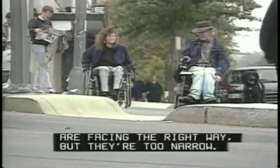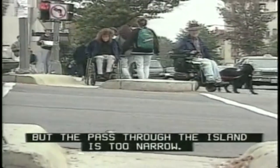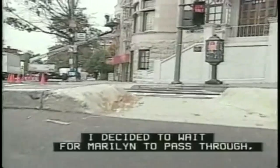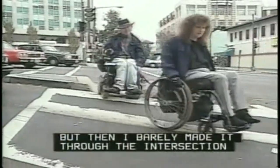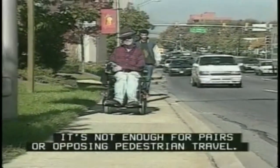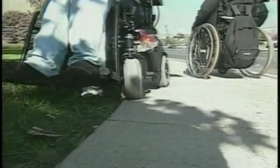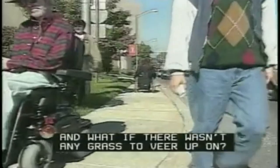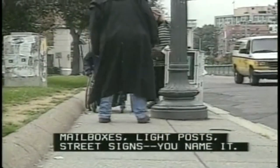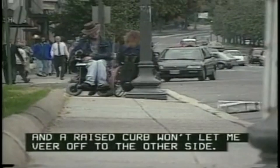Sometimes the curb ramps and curb cuts are facing the right way, but they're too narrow. Here's a perfect example: Marilyn and I are trying to cross together, but the path through the island is too narrow. I actually had to steer into moving traffic to get around the obstacle. At the second island, I decided to wait for Marilyn to pass through, but then I barely made it through the intersection before the light changed. While 36 inches is adequate width for passage of a single pedestrian, it's not enough for pairs or opposing pedestrian travel. Here I'm forced to go up onto the grass to avoid sending Marilyn off the curb and into heavy traffic. Lots of things can shrink the width of a sidewalk — mailboxes, light posts, street signs. Here a light pole squeezes the sidewalk width on one side and a raised curb won't let me veer off to the other side. It's pedestrian gridlock.